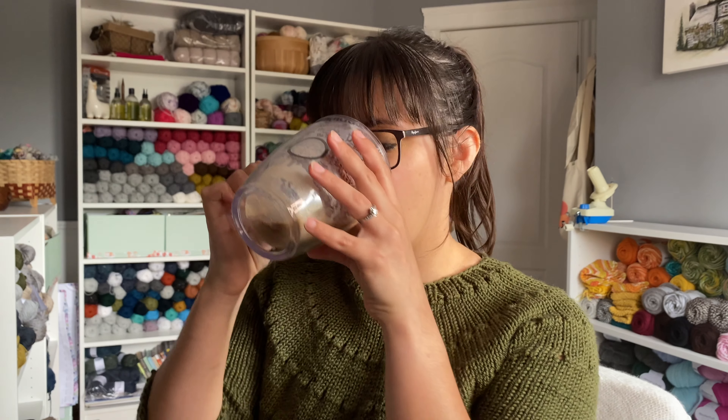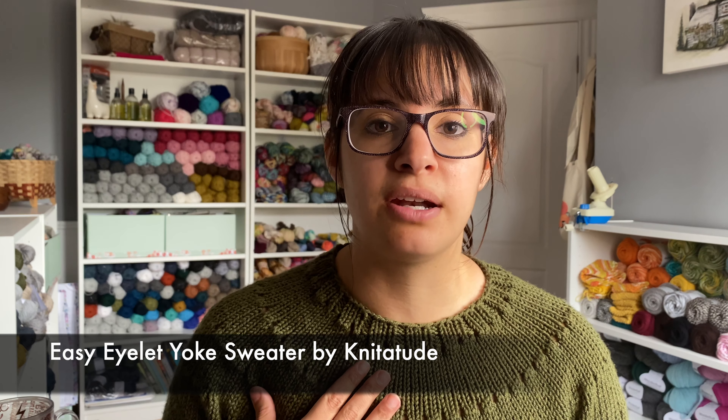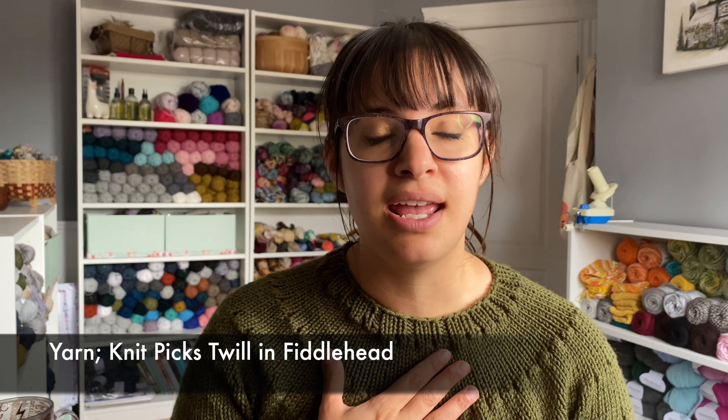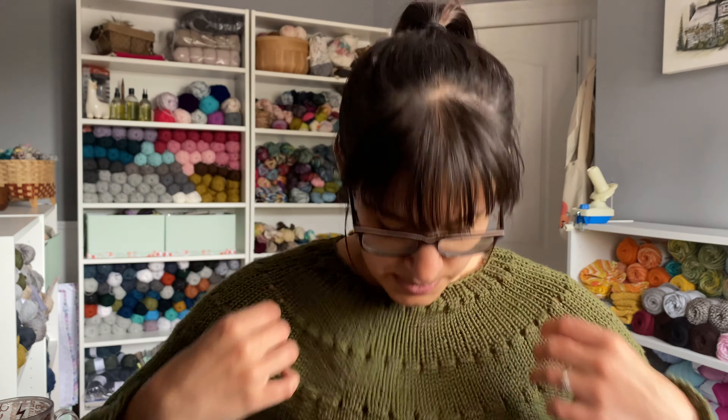So take a sip of coffee and let's dive right into the knitting. The first finished object was actually done on the last podcast, but I had not blocked or woven in my ends yet. So this is my Easy Eyelet Yoke Sweater. The pattern is designed by Chantel of Knititude. I knit this up for her knit along and it is beautiful. I steam blocked it and I absolutely love it.